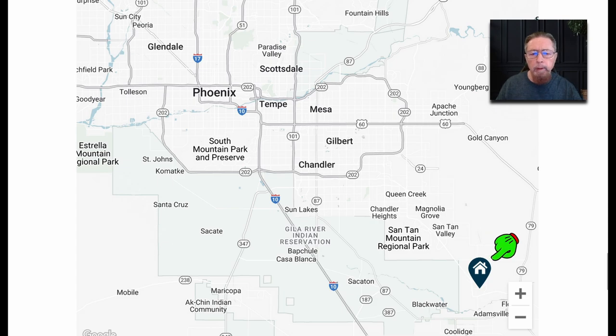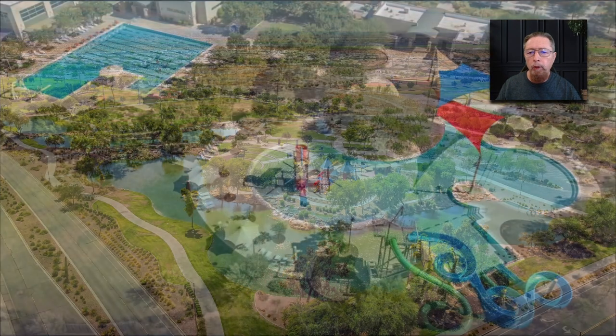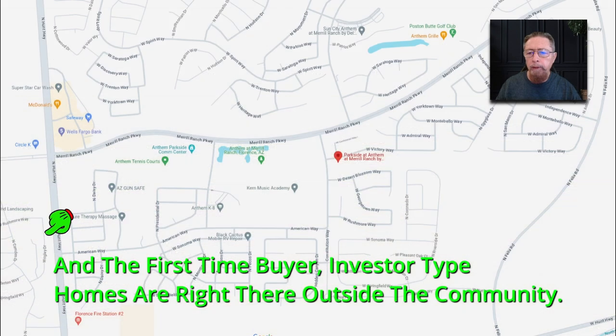Merrill Ranch Anthem is down at the bottom of Santan Valley, and it's known for all its amenities — the pools, the lakes, the walking trails, the golf course — and the first-time buyer investor type homes are right there outside the community.